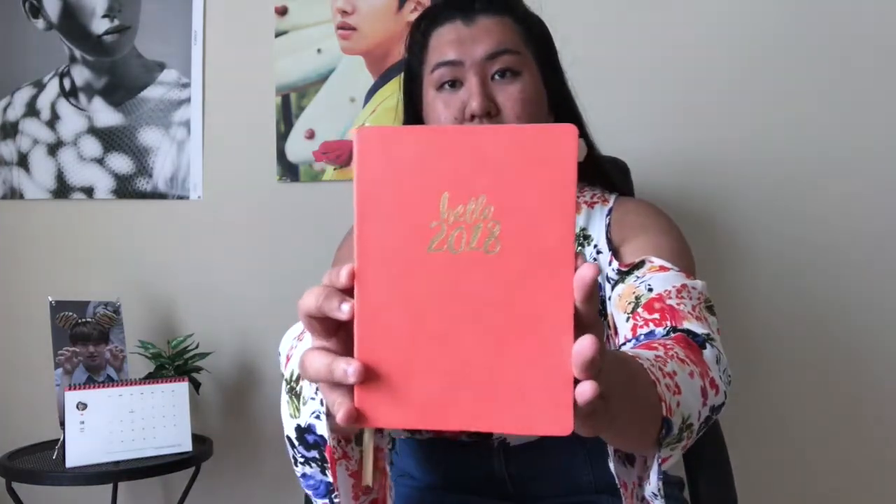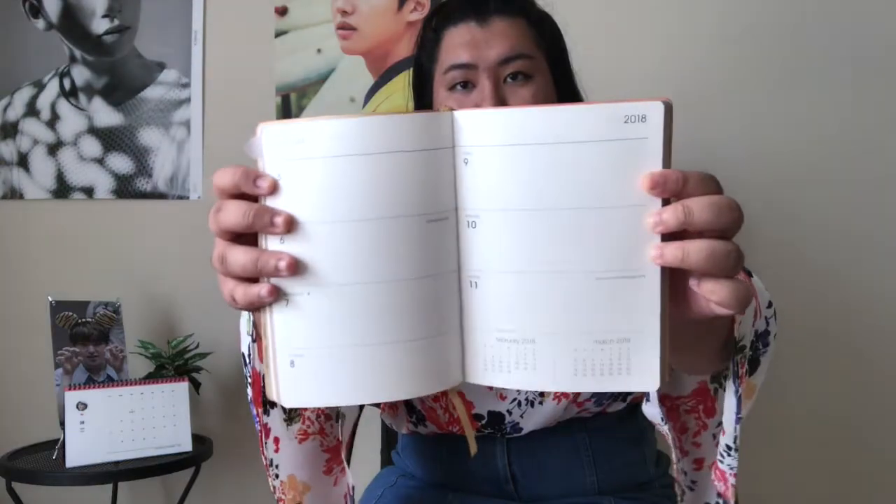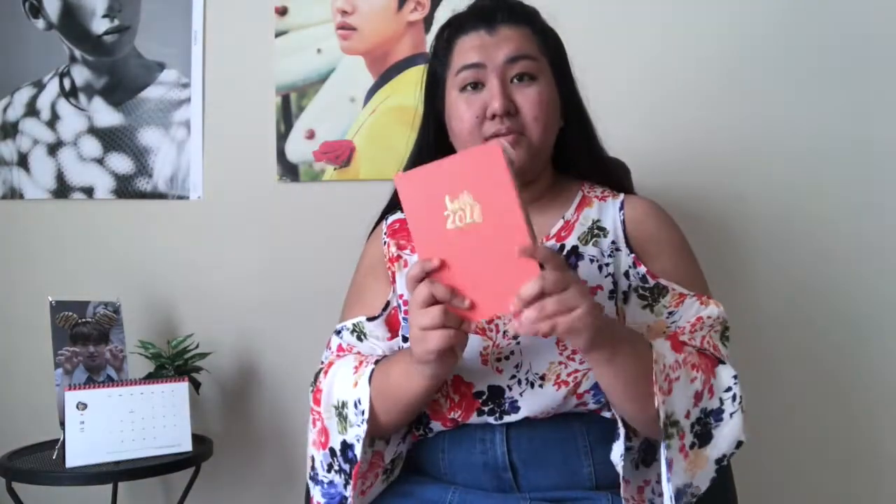The next item that I got was this planner. I picked it up from TJ Maxx — it was only $6. I know planners can definitely be pricey, but this one is perfect for me. It just says 'Hello 2018' on it, and it's this nice orange coral color. It is split into two sections: it has the calendars in the front, and then when you go in, it has the weekly spreads. I just really love this planner, and it's also gold on the inside, which is super cute.